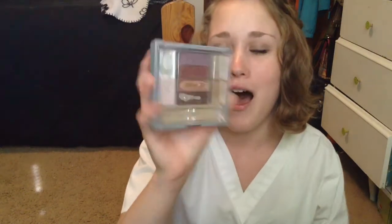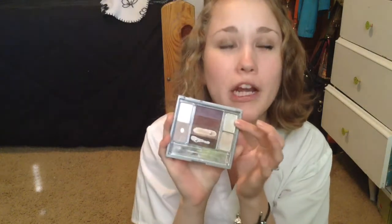Then I have this Wet n' Wild palette — this was probably my first palette. I loved this color right here; it was like a perfect shimmery gold champagne color, and obviously it's gone now. But both of these browns — I love a light brown and a dark brown; that's what I live off of. They are great colors. What's funny about Wet n' Wild is they went through a time where they redid their formula and nobody liked it, so they went back to the old formula.